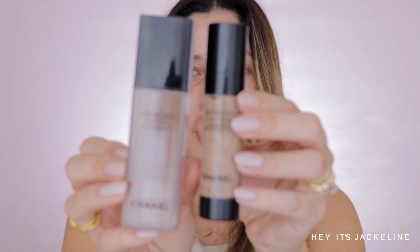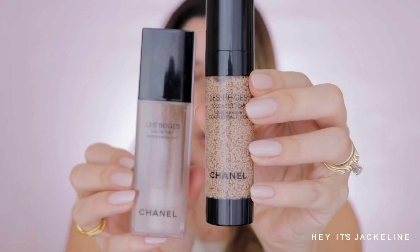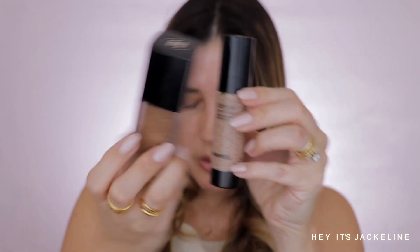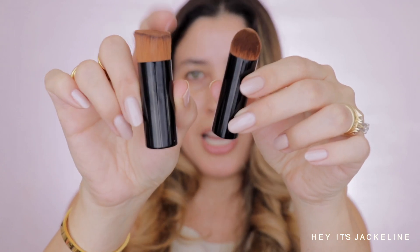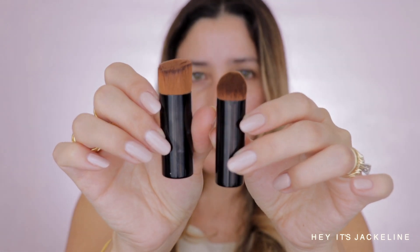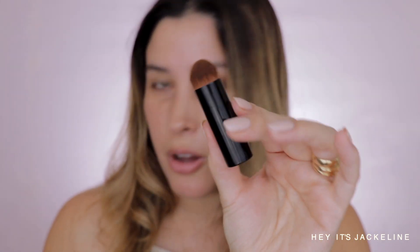Comparing it with the Water Fresh Tint — this new one comes with 20 mls and the Tint comes with 30 mls, so there is a difference there. As far as the brush goes, the Water Fresh Tint also comes with a brush. The bristles are similar but in a different shape. The Complexion Touch brush looks a lot more suited for concealer-type work.